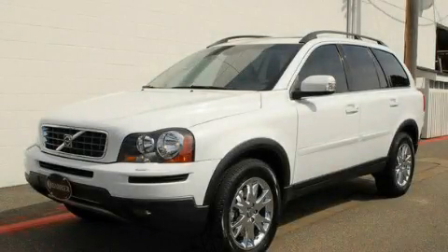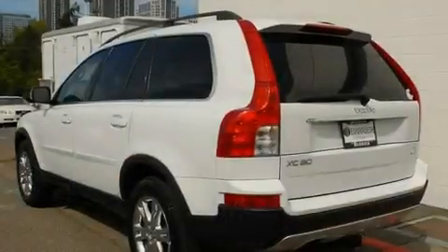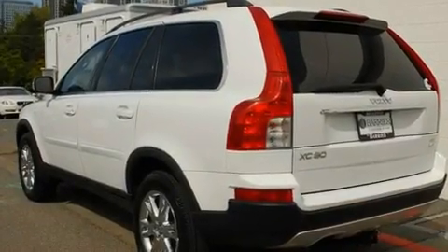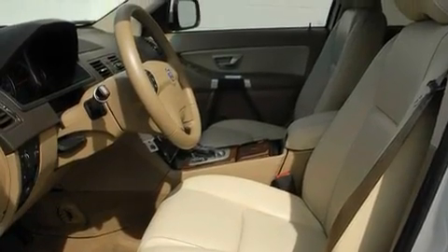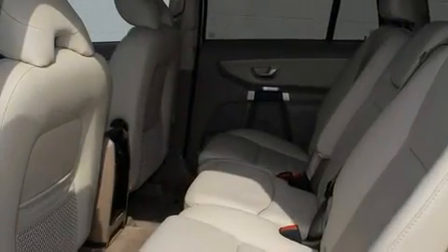This is a certified pre-owned 2007 Volvo XC90, a luxurious package designed with the finest elements in mind. It has a 3.2-liter six-cylinder engine, an automatic transmission, and four-wheel drive.